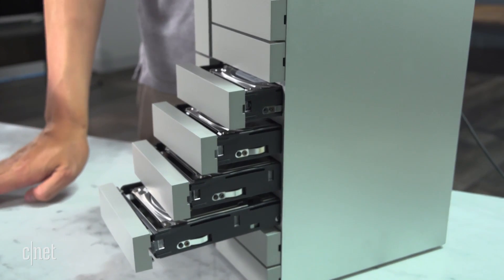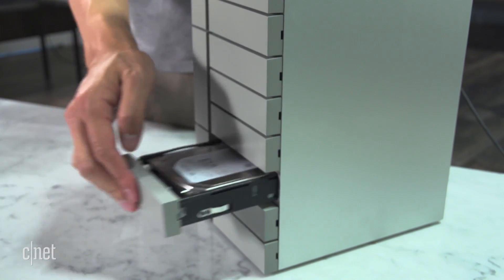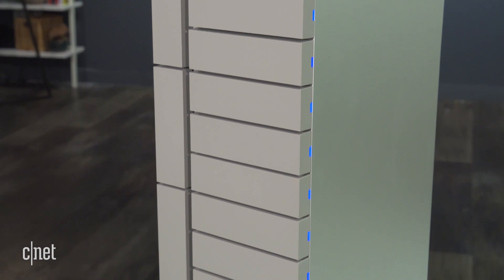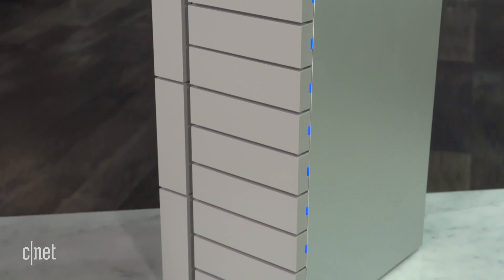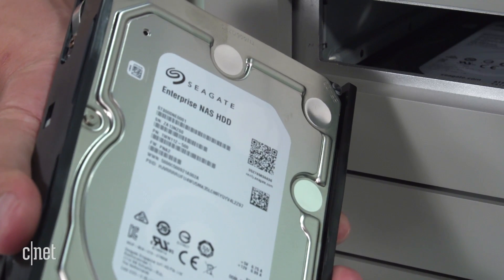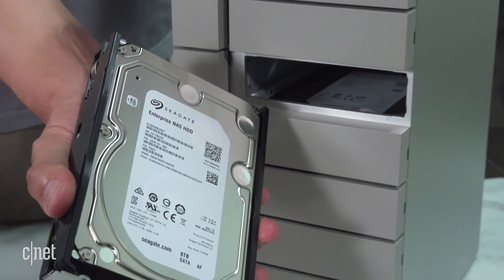This is the first ever system for consumers that comes with 12 hard drives on the inside. You can have up to 120TB of storage space, and this particular one here comes with 8TB hard drives, so it offers 96TB. That's crazy capacity. By the way, the system uses Seagate Enterprise NAS hard drives, which are supposed to be very fast.